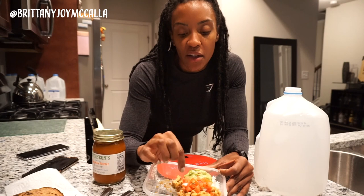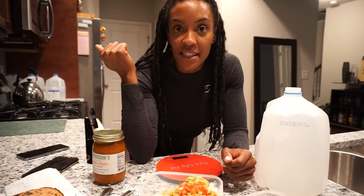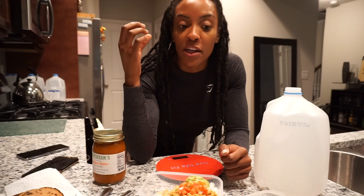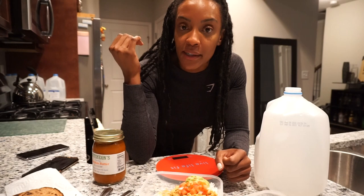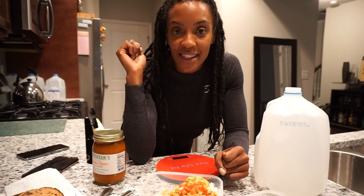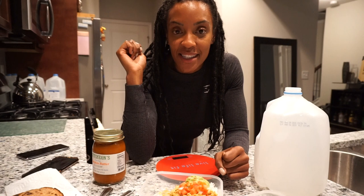If you do this the right way, your macros are going to be completely different than mine because we have different goals — macros are based on your body type, your amount of exercise, and where you're currently at. I will put a macro calculator in the info box below so you guys can get in there and do that. Let me know if you have any questions, leave those below. Find me on Instagram — I'll leave my name there, it's Brittany Joy McCullough. See you guys in the next video, bye!